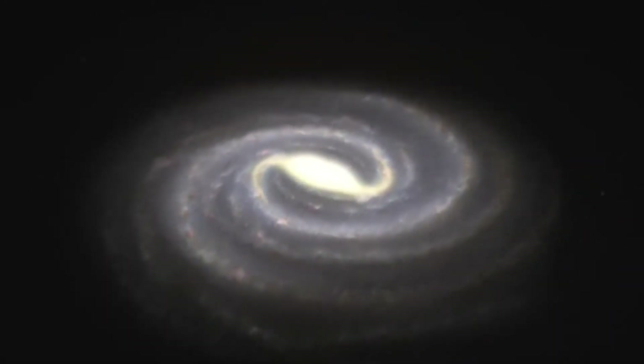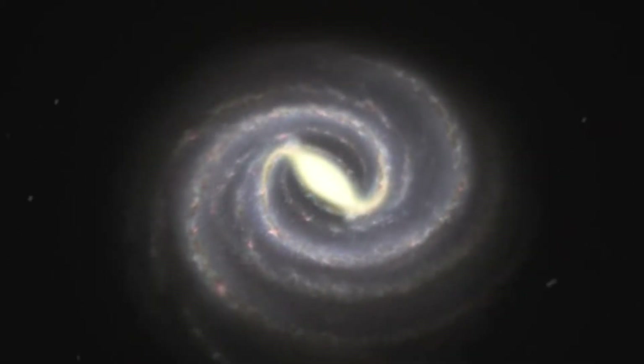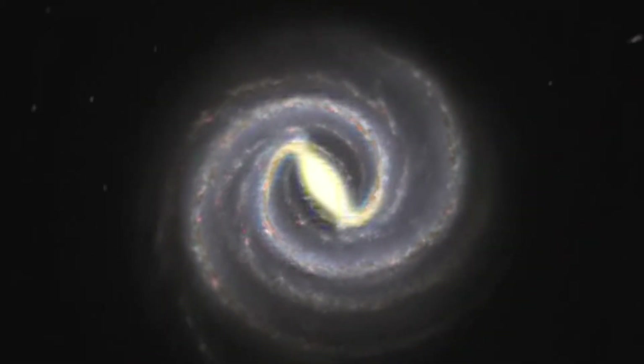Since we are inside the Milky Way, we cannot look at it from the outside. But astronomers think this is how it looks from far away, and that we are located in this region.